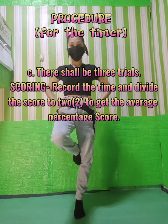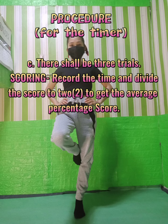Third, there shall be three trials. Scoring: Record the time taken on both feet to the nearest seconds and divide the score by two to get the average score.